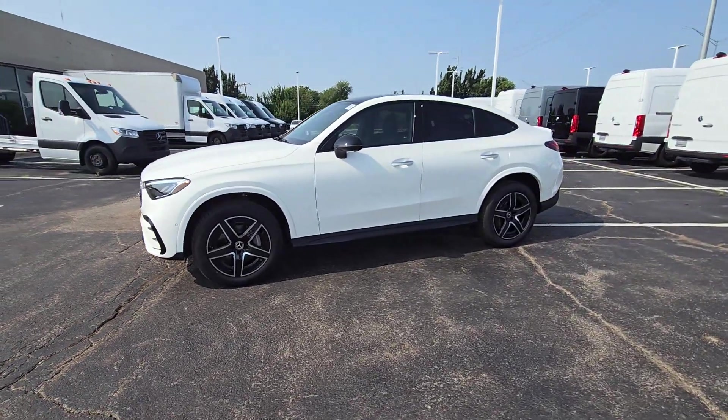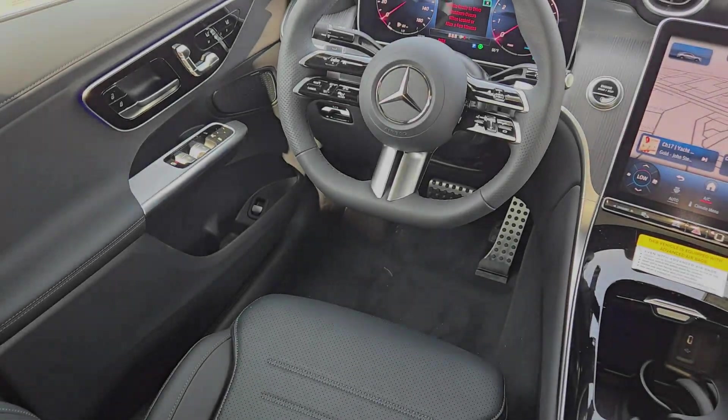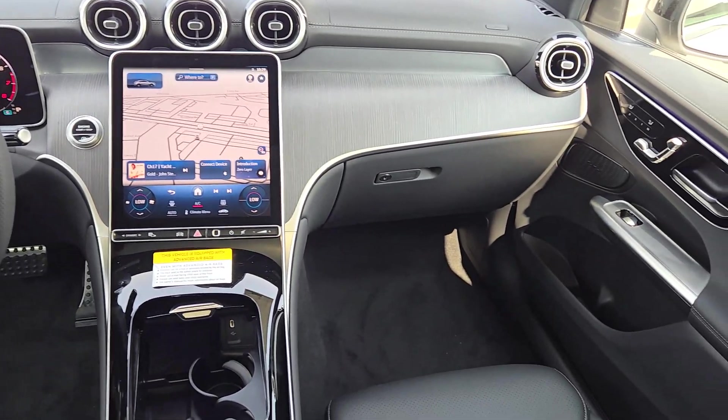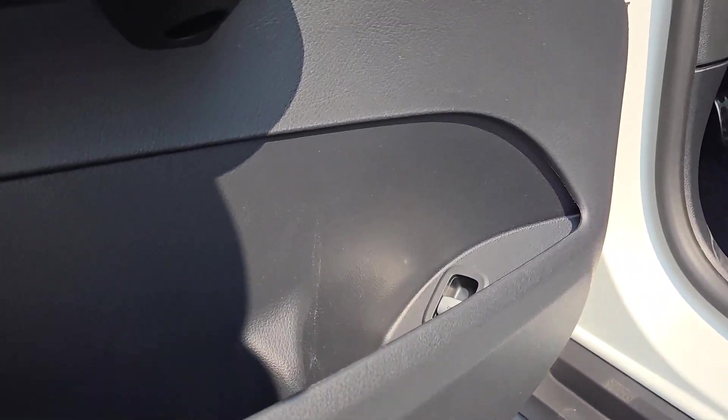The following are some of this vehicle's highlighted options: heated steering wheel, wireless Apple CarPlay and/or Android Auto, touchscreen infotainment system, panoramic roof, keyless entry, navigation system, fog lamps, power liftgate, and cooled front seats.